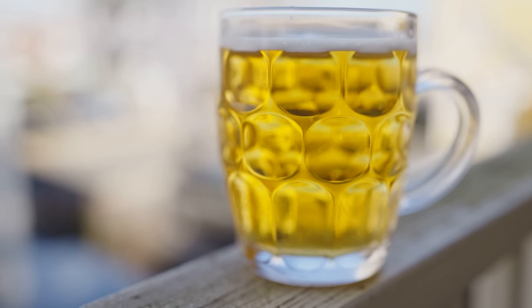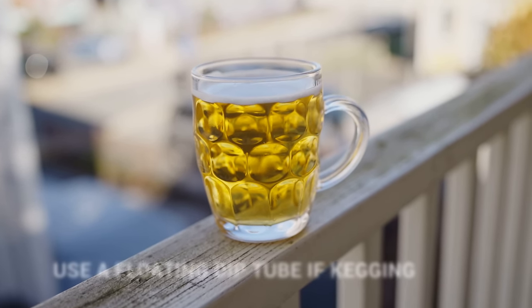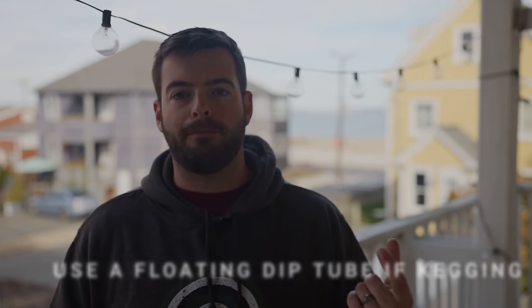The final thing that can help you get clear beer without adding anything is using a floating dip tube in the keg. All you have to do is remove your straight dip tube and put on a flexible nylon hose with a float ball on the end. This draws beer only from the very top of the keg where most particles have already settled to the bottom. With a conventional straight dip tube you're often drawing up a bit of that sludge from the bottom with each pour. A floating dip tube solves that problem, though they're not 100% perfect — sometimes they float too high and you draw off CO2 instead of beer.